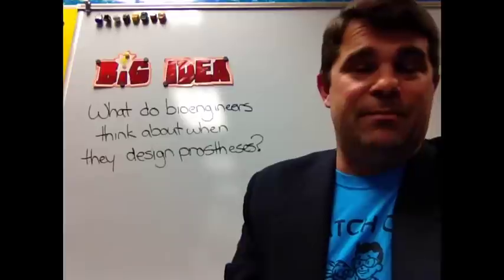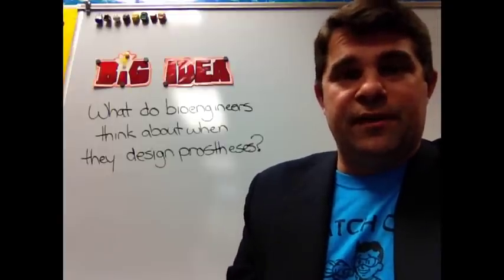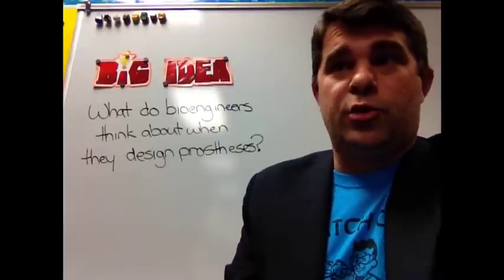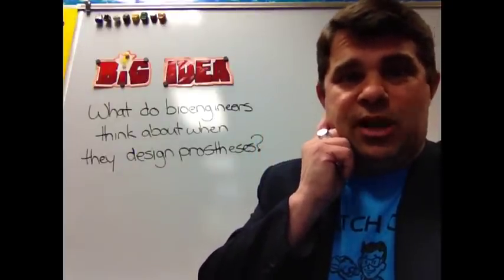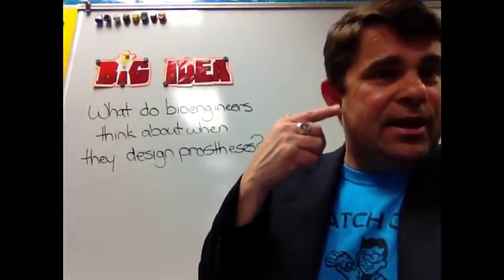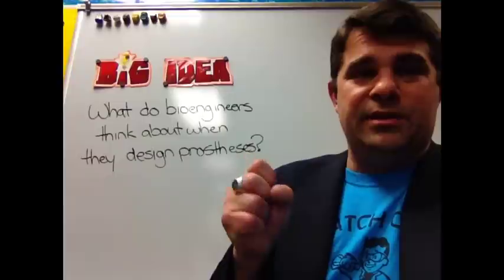Some prostheses are worn on the outside of the body; others must be placed inside by surgeons. A prosthetic hand replaces a hand lost in an accident, illness, or birth defect. A hip replacement is inside the body, replacing part of the femur's ball-and-socket joint. A cochlear ear implant goes inside a person's head for someone going deaf or born with hearing loss — you may have seen the small circle embedded behind the ear. A pacemaker is placed in the heart to help it beat at a certain pace.